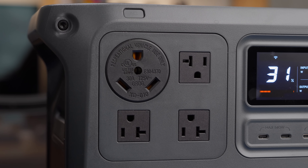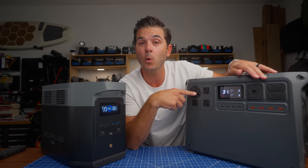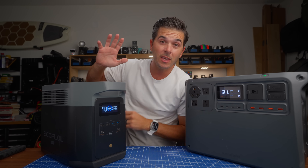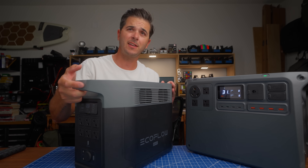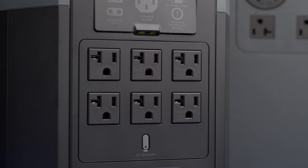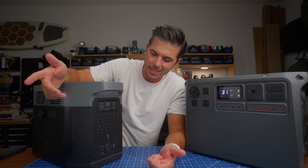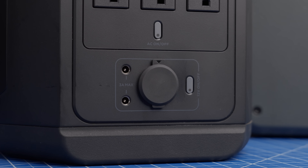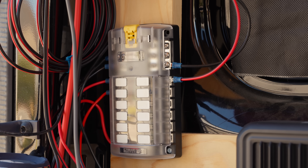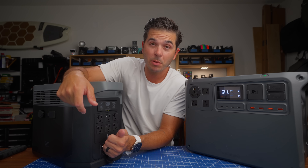Jumping to AC ports: the EcoFlow has three AC ports, but it also has a 30-amp port — so if you're running an RV and want to use this as a backup system, you can plug a 30-amp connector directly into this and power your RV, which is pretty slick and unique. On the DJI, the AC ports are on the back side, but there are six AC ports — that's pretty great. Instead of an RV-style 30-amp port, the DJI has a car DC charger port so you can run your DC system directly into it.